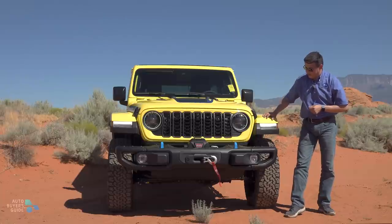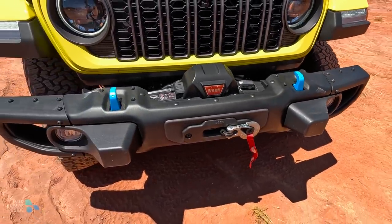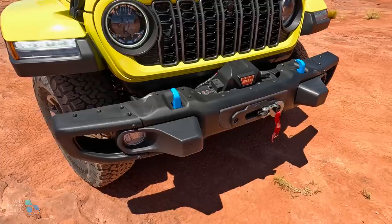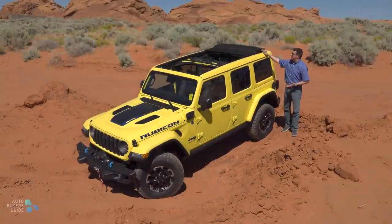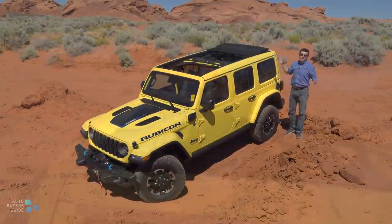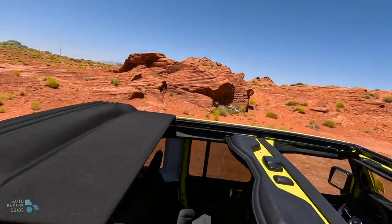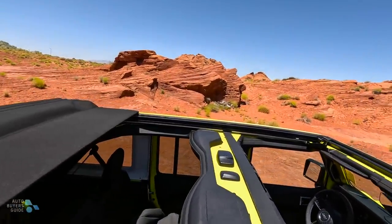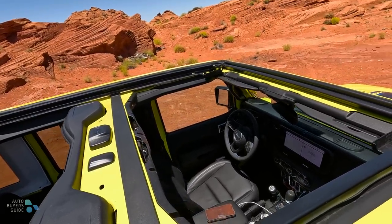We have the turn signals and running lights over here on the side. We still have the available three-part metal front bumper with the recovery hooks — blue, of course, because this is the plug-in hybrid version. The Wrangler continues to be America's best-selling convertible, and this is my favorite convertible top. It's basically a big canvas sunroof that power opens all the way to the rear. But if you want a hard top or a traditional convertible soft top, obviously those are available still on the Wrangler, in four-door or two-door formats.